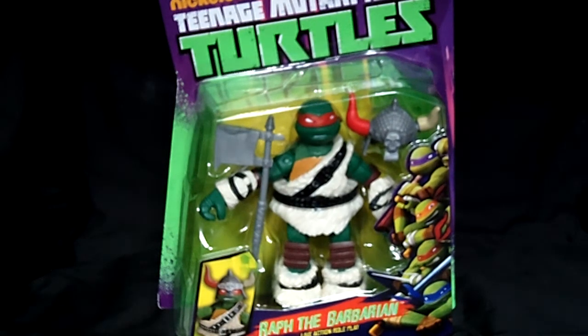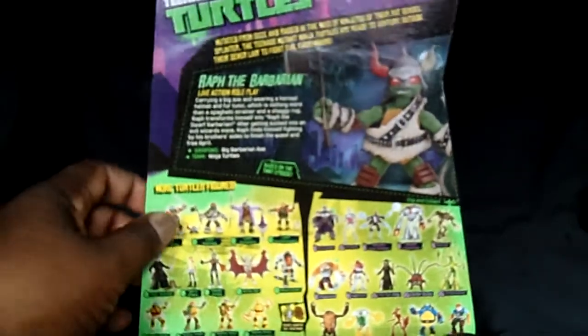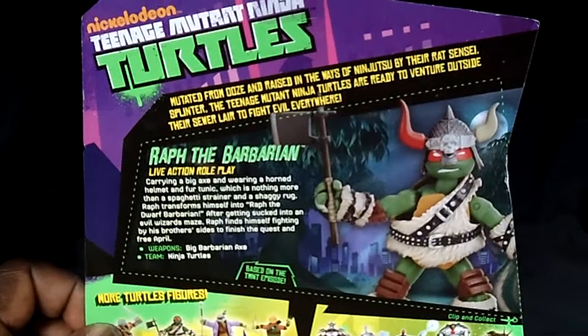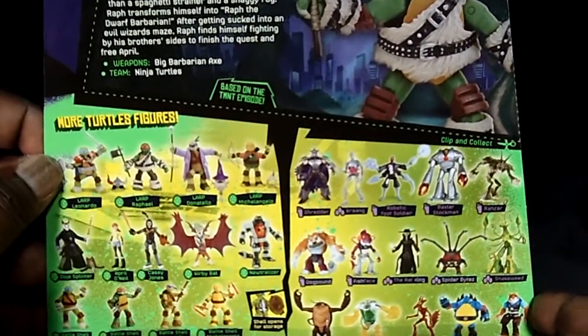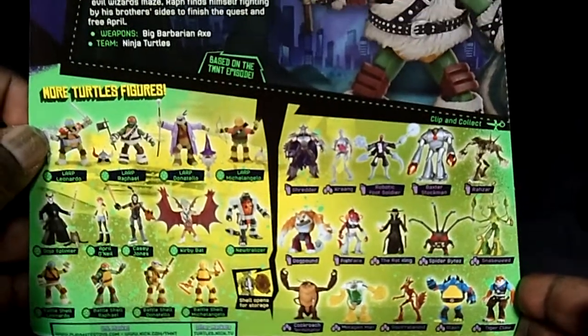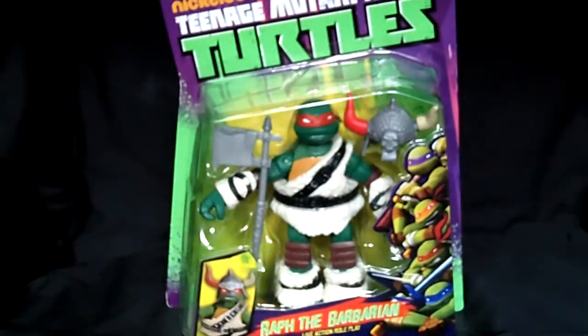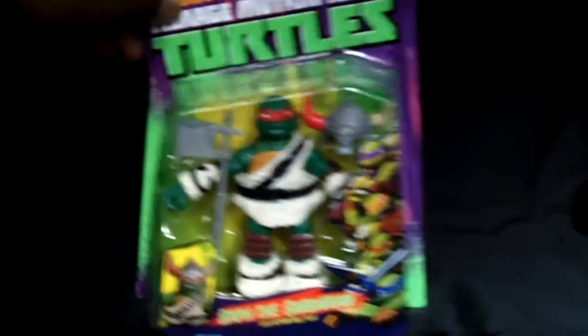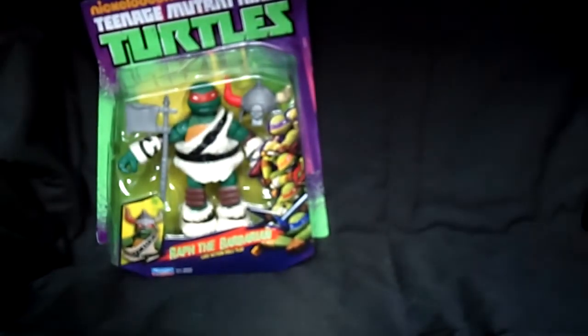The collectors as well as the kids — and the kids come first — they're going to dig these role playing action figures, or LARP figures. They're really, really nice. These figures are pretty much hard to find, but I believe you're going to be able to find them because Playmates is pushing them out. The holiday is coming, Christmas is coming, and they're going to push these figures out so kids will be able to have them in their collection and play with them.